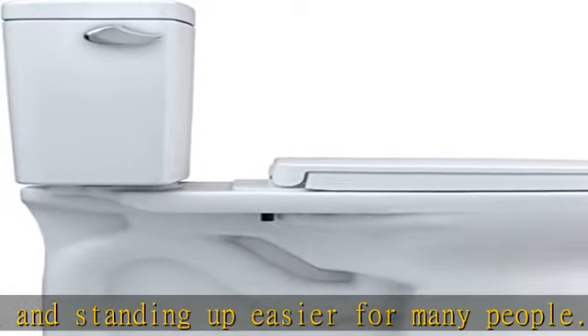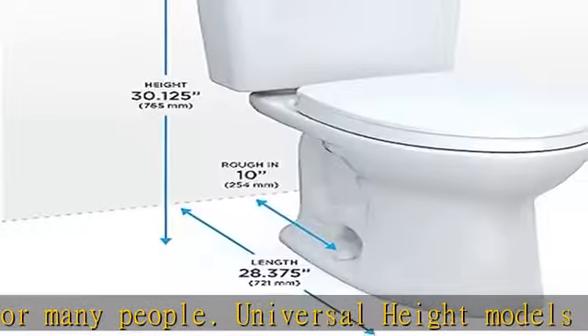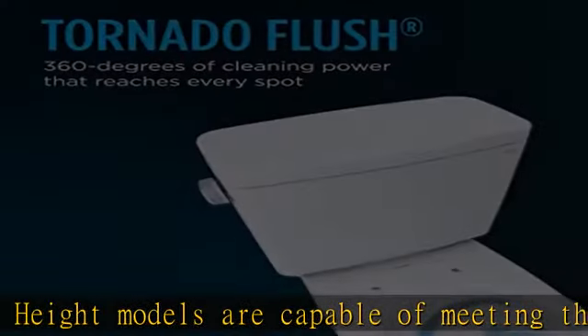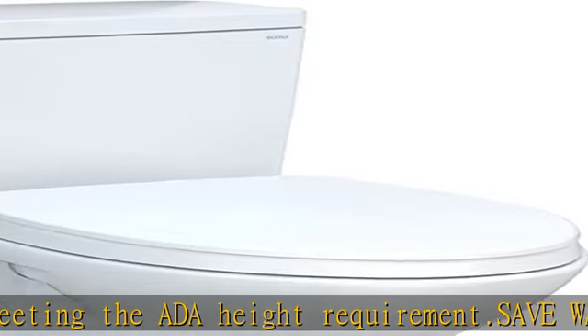Washlet compatibility for when you are ready to upgrade. This model includes the Drake tank, bowl, and soft close seat. Complete your toilet with an optional Washlet bidet seat upgrade. Washlet models enable concealment of the cord and hose.